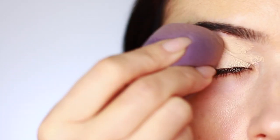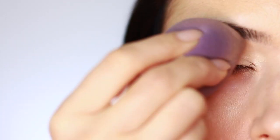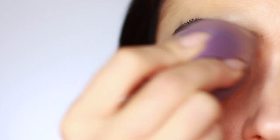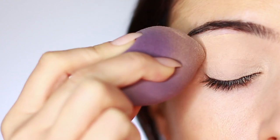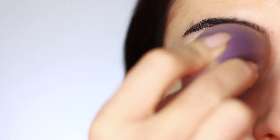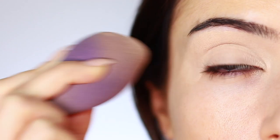If you have normal to oily lids, ELF primer is a great option at a very good price. P Louise is also very popular for bases — a lot of makeup artists use that. I'm going to stick to my Urban Decay one; I buy it once a year and it keeps me going. I'd love to know if anyone has any recommendations or things they've tried and haven't liked.